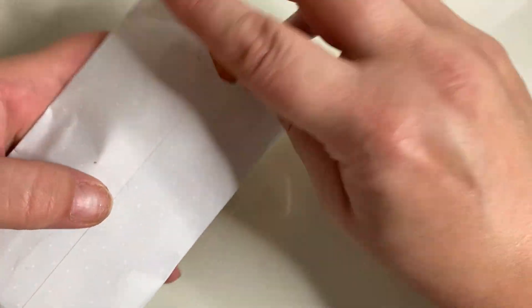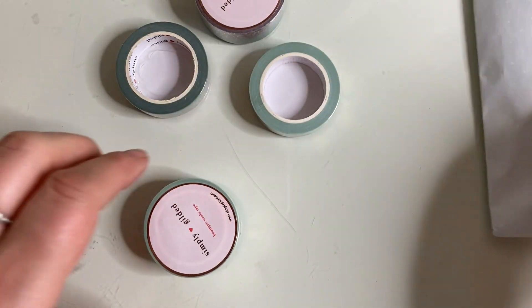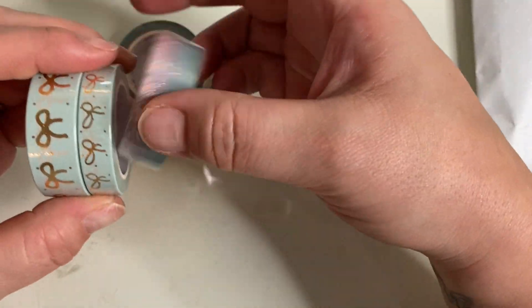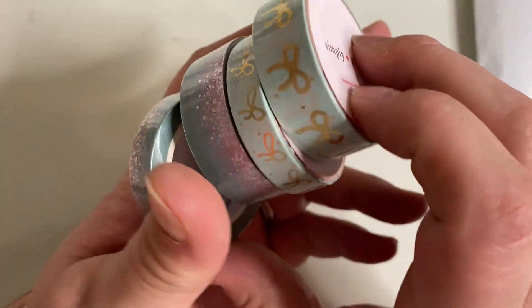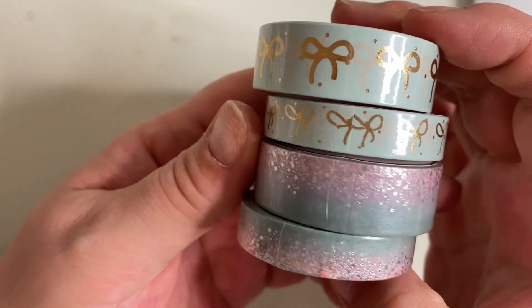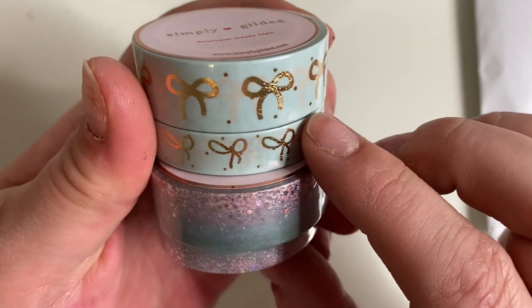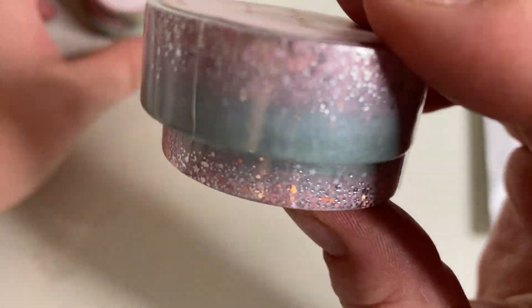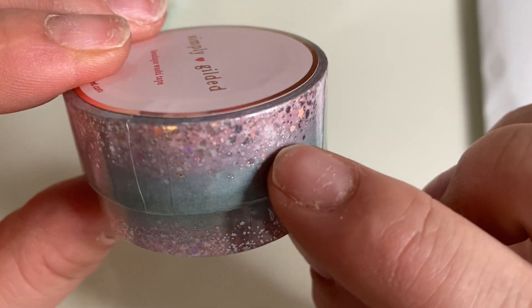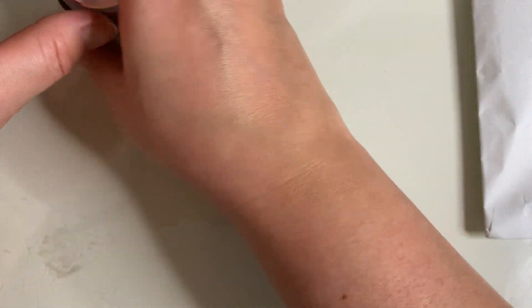So this is package number one. We get four rolls of gorgeous washi. These ones are gold dots and bows with a really light mint colour, which is showing up true on camera. And then these ones have got that teary colour into pinks, and these ones are silver. They are so cute. So that is day numero uno.